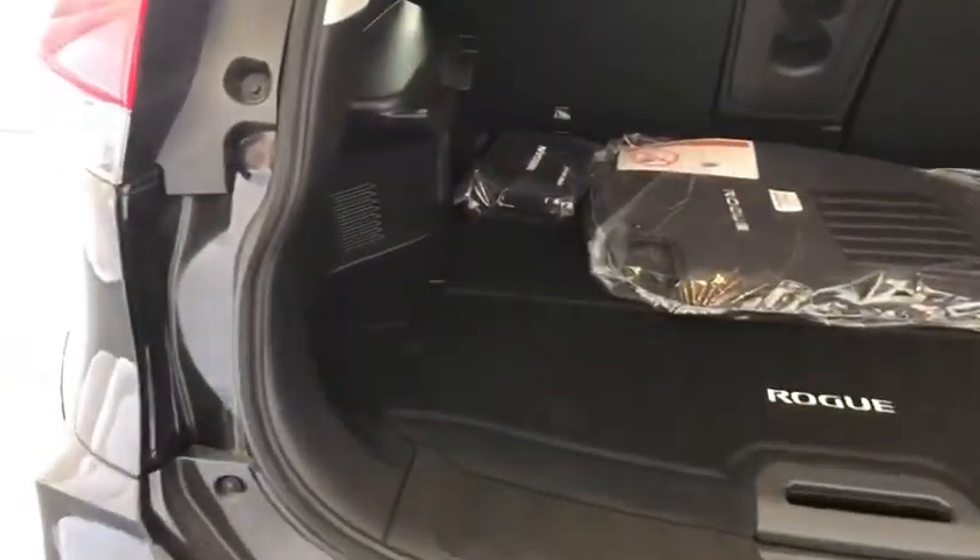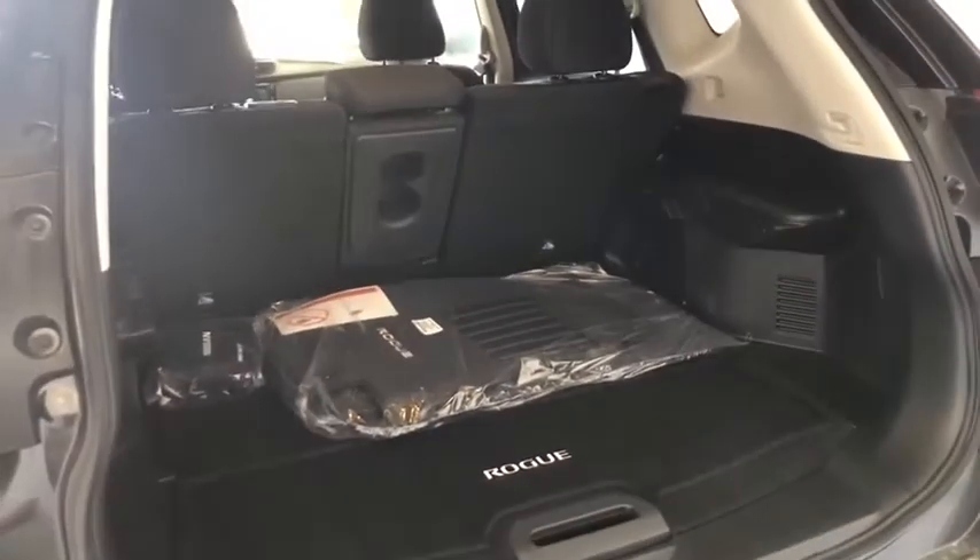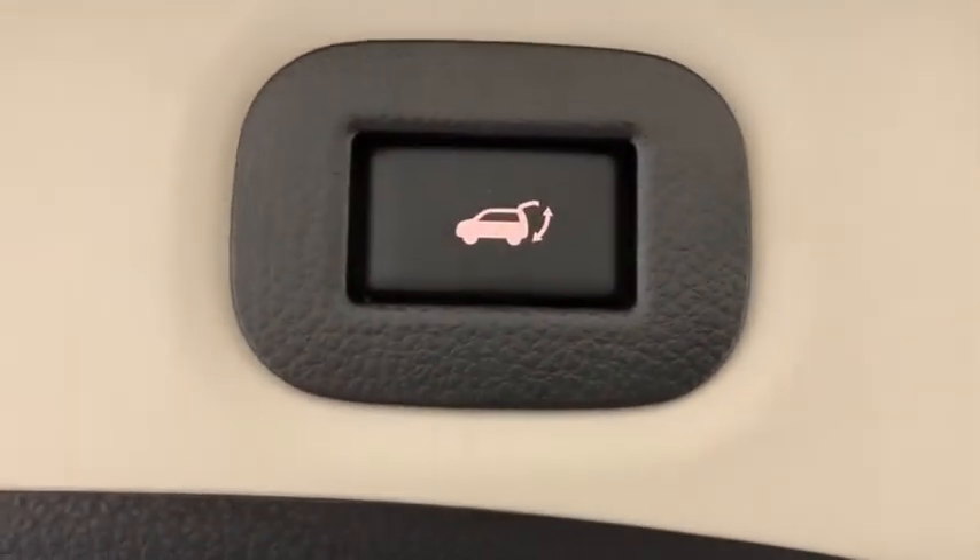Power steering, adjustable steering wheel, four-wheel disc brakes, keyless start, cruise control, aluminum wheels, AM-FM stereo radio, climate control.